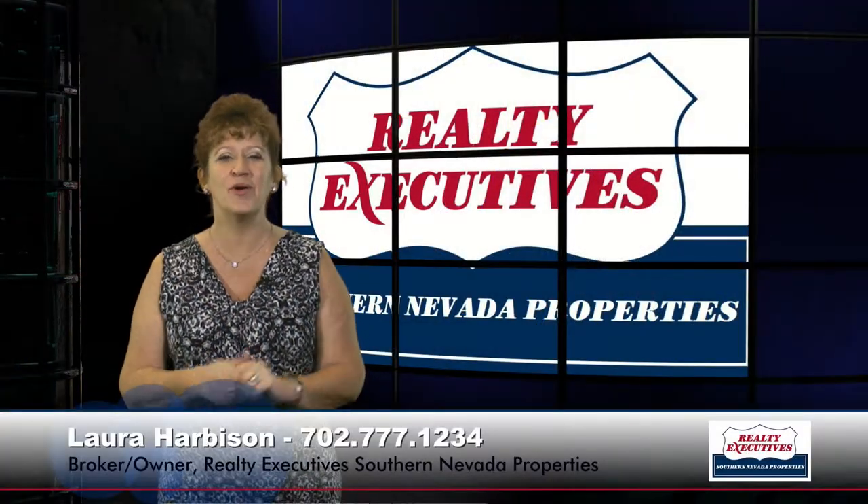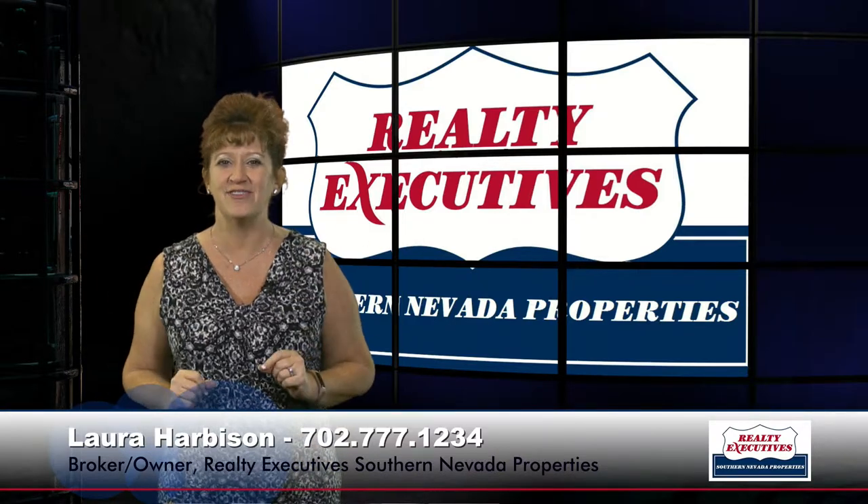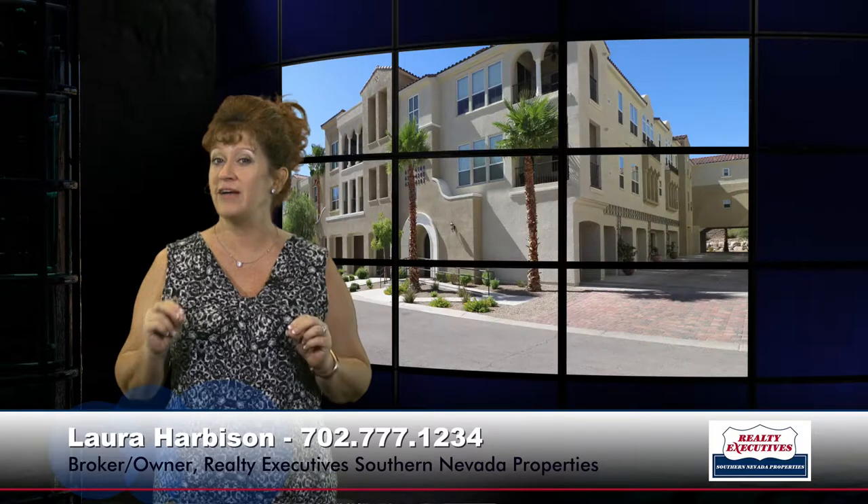Hi, I'm Laura Harbison, broker-owner of Realty Executive Southern Nevada Properties, and this is your executive tour. Today I'm here to take you on a tour of 2555 Hampton Road, Unit 6205 in Henderson, Nevada. This is located in the gated community of Terra Bella, which is in Anthem.